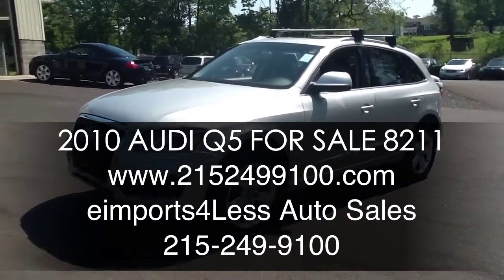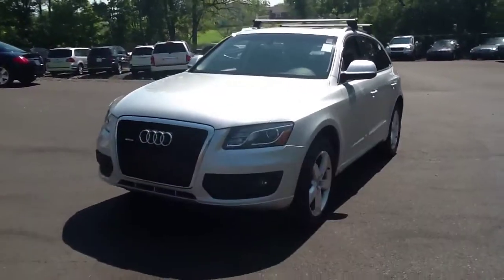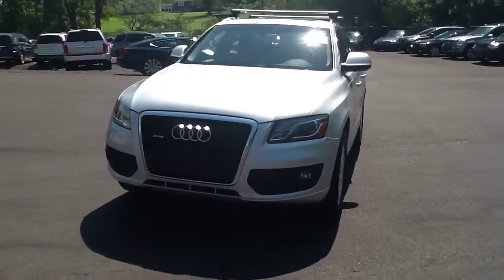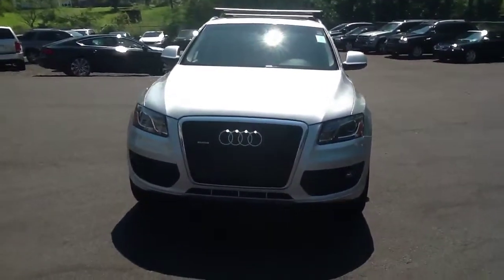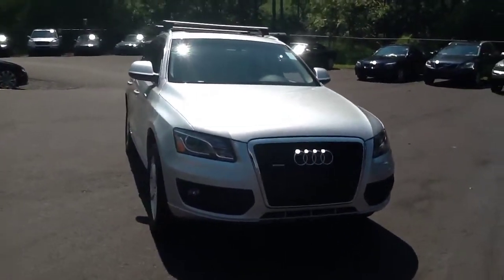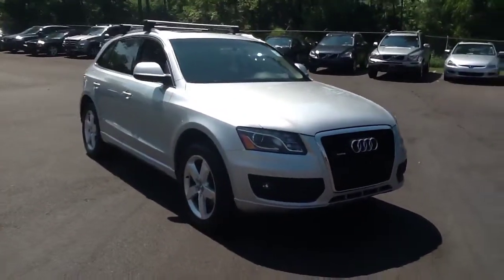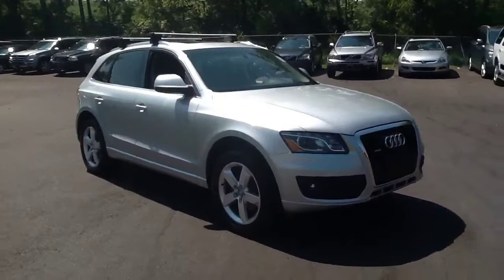Hi and welcome to e-Imports for Less. Today we'll be doing a video review on this 2010 Audi Q5. The exterior of this vehicle is silver and the interior of the vehicle is black. This vehicle has 30,000 miles on it and it's for sale now at e-importsforless.com.